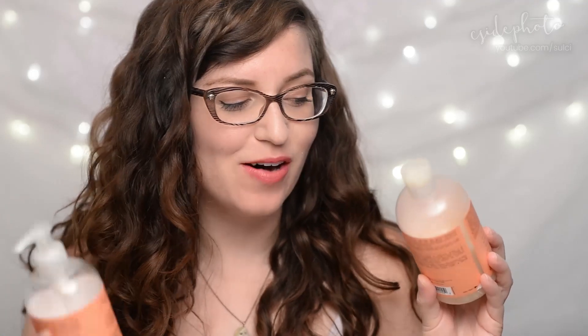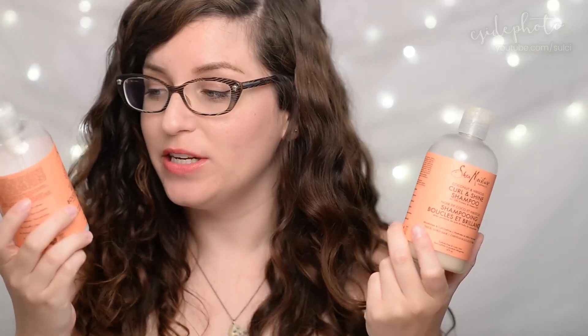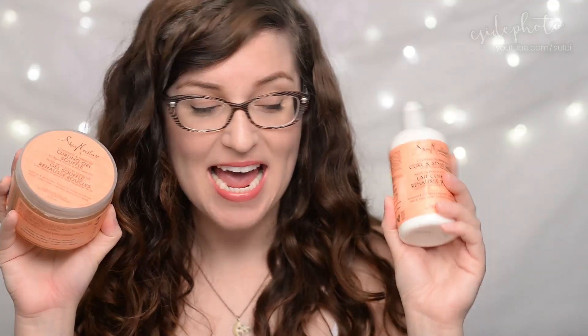Hello and welcome back to the channel. My name is Kori and today I'm going to be doing a follow-up on my Shea Moisture hair journey. A little over four to five weeks ago, I opened up and cracked into my Shea Moisture Coconut and Hibiscus shampoo, conditioner, styling gel, and styling milk. And I have some thoughts and opinions to give to you.